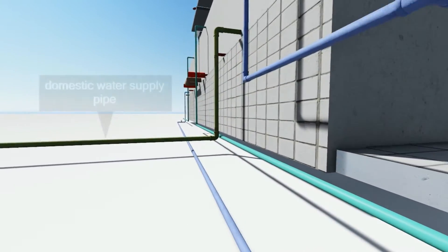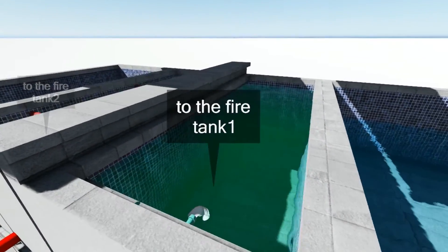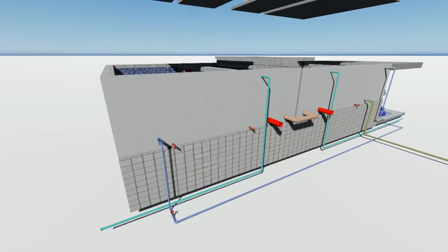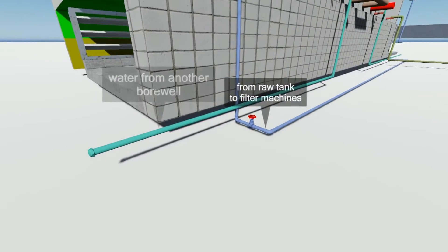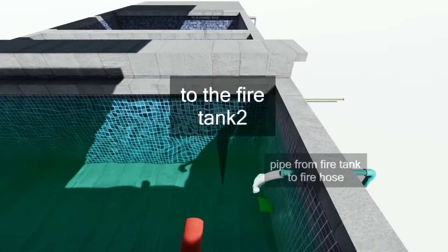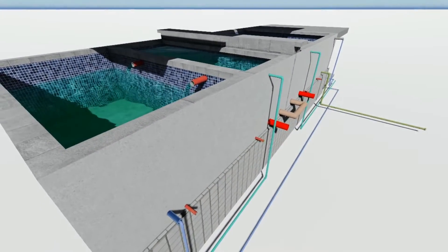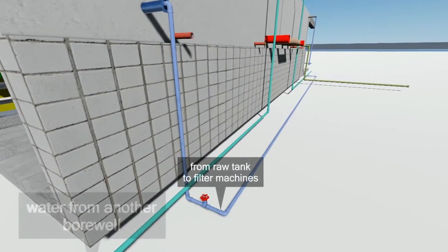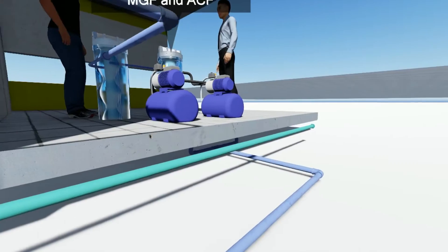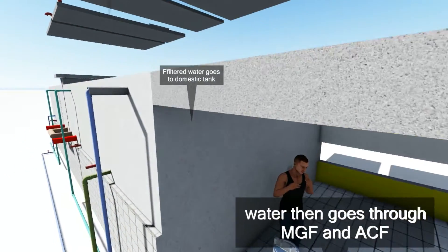Water goes to the fire tanks from both borewells, and overflow of the fire tanks connects to the raw tank. From the raw tank, water goes to the filter machines — a multi-grade filter and an activated carbon filter. After filtration, the filtered water goes to the domestic tank, which has an outlet for domestic water supply.